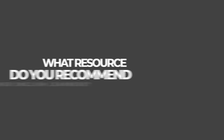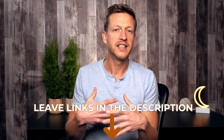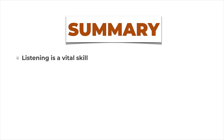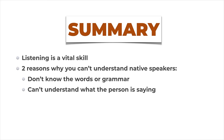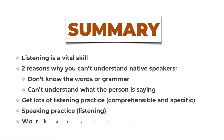Here is the question for you: what resource do you recommend for other English learners? Tell me your level and the resource you love for getting audio in English — leave links, tell me what podcasts you like, what TV shows are best, so other people can find resources. In summary: listening is a vital skill. There are two main reasons you can't understand people — lack of vocabulary, or not understanding how people say things. Get lots of listening practice with specific, comprehensible content, get speaking practice, and work on your pronunciation.